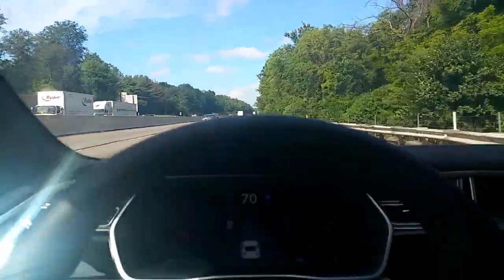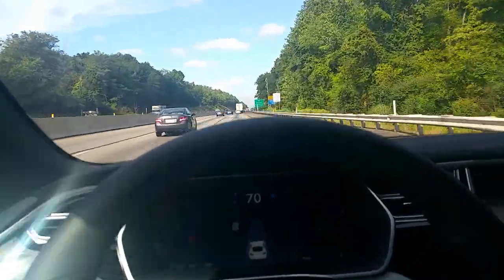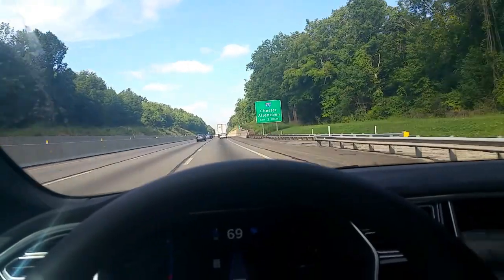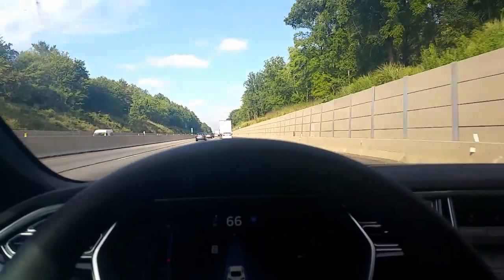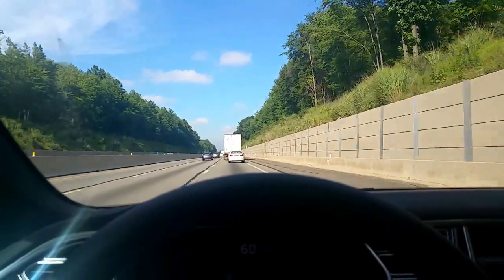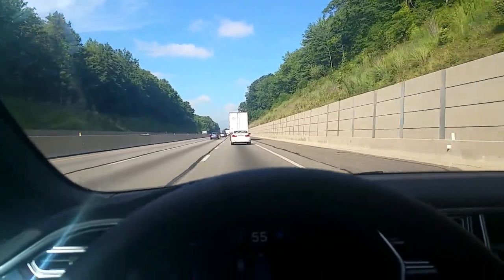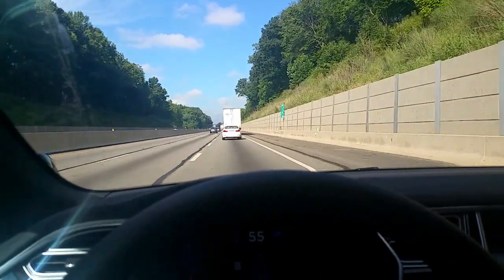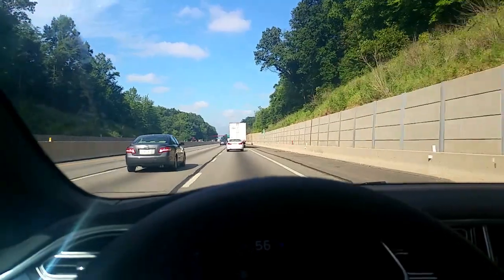Traffic's slowing down in front of us. We're doing 70 — we should see it slow down. I don't know exactly how soon it detects it, but they're clearly not doing 70. It just started to slow down — 68. It's going to come to probably about five or six car lengths and then track right behind the car in front of me. They must be doing 55, and it'll stay that distance behind the car in front of me.